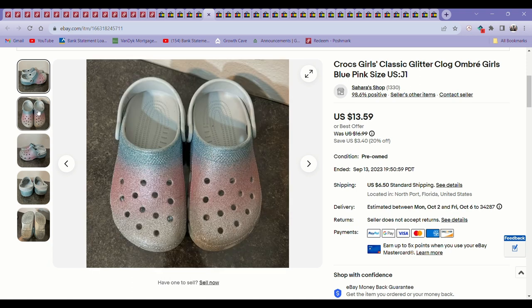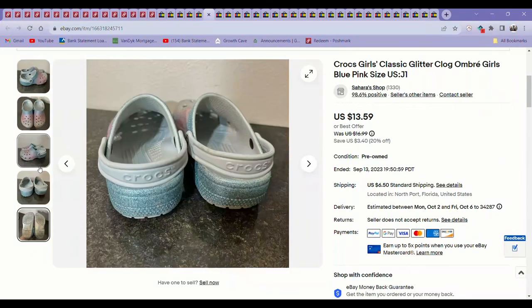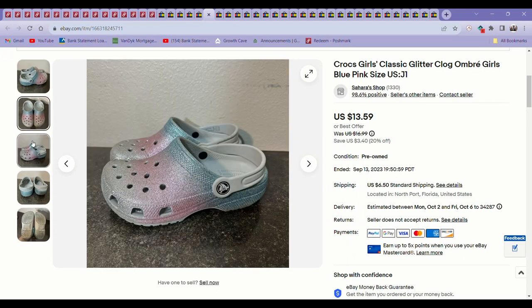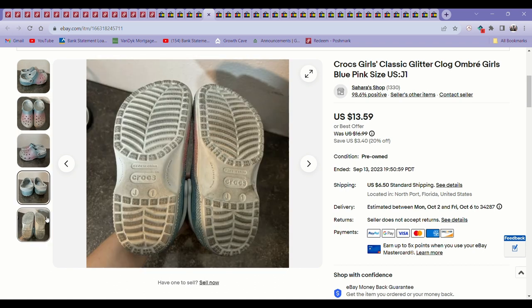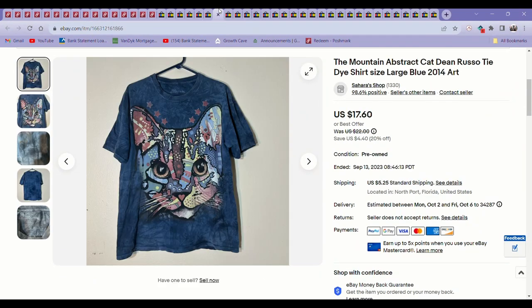The next sale was some kids' Crocs from the bins. This pair was in perfect condition, seemed like barely worn, and sold really fast for $13.50. I love finding kids' Crocs and regular Crocs at the bins — I always pick them up. Certain styles like Crocs sandals or heels, I will even pay up for because they do so well.